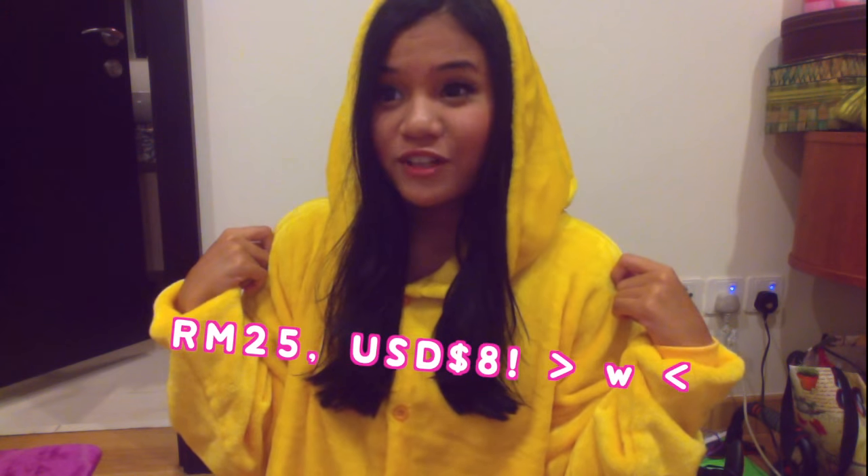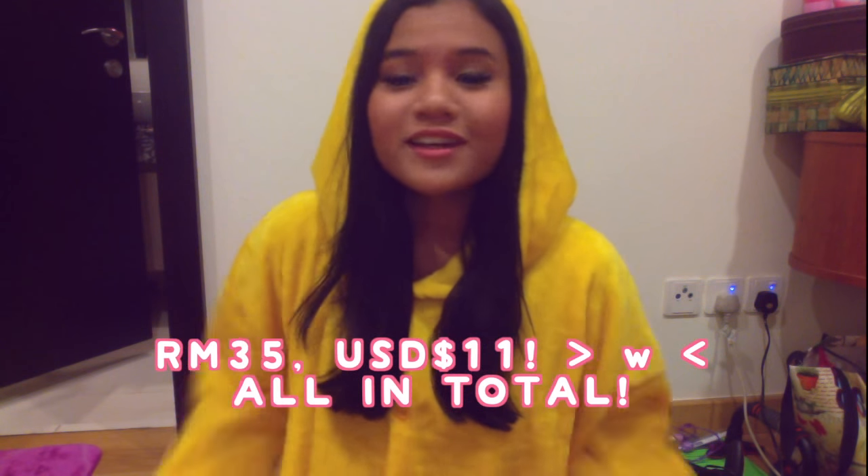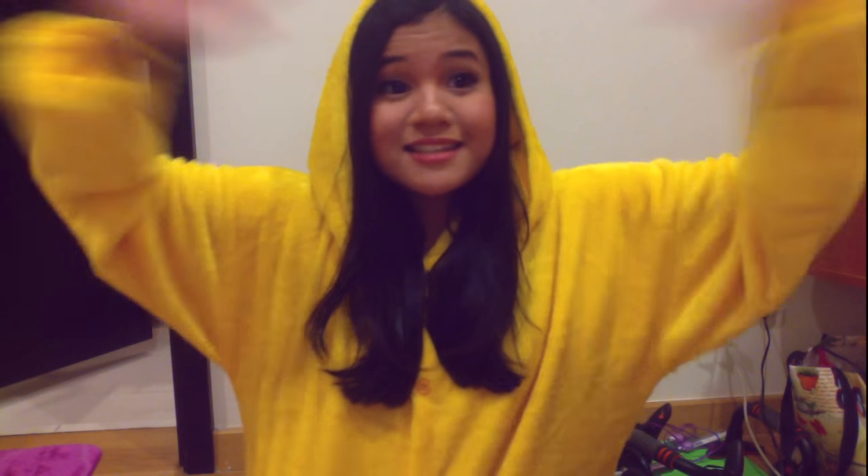All info on where I got this Kigurumi is in the description box below if you guys are interested. I'm from Malaysia so I got this for 25 ringgit, and then plus shipping it was like 10 ringgit, so 35 ringgit all in total. It was so worth it! It's in a size S and it's so cute and comfy to wear.